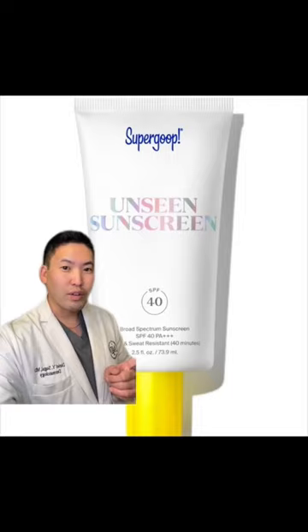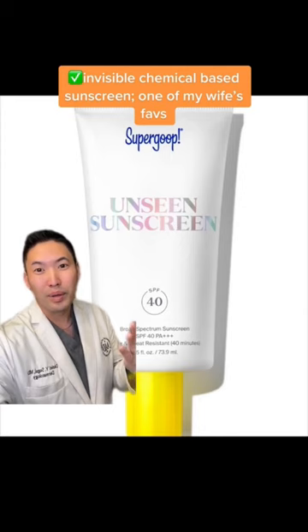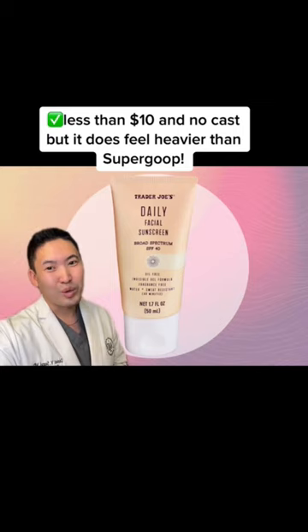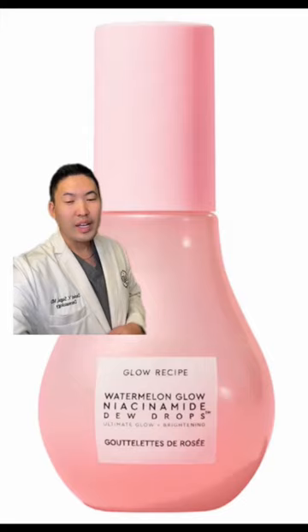Next, we have the Unseen Sunscreen by Supergoop, SPF 40, water resistant for 40 minutes — one of my wife's favorites. It just blends in so well, it's invisible. If you have oily skin though, you might not like this one, and it is a little pricey, so I have to give it an 8.5 out of 10. Versus this one, which is a fraction of the cost but much thicker, so I gotta give this one an 8 out of 10. Supergoop definitely beats this one — I'd say it's worth the price.